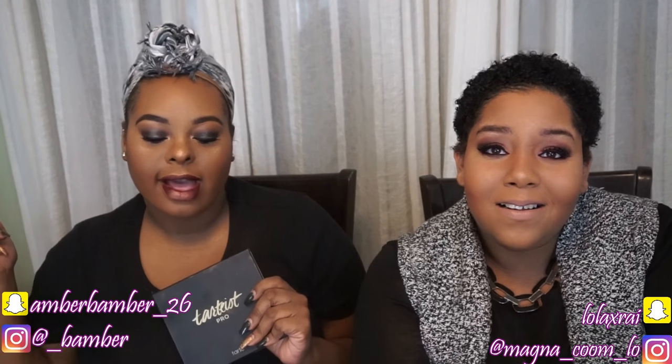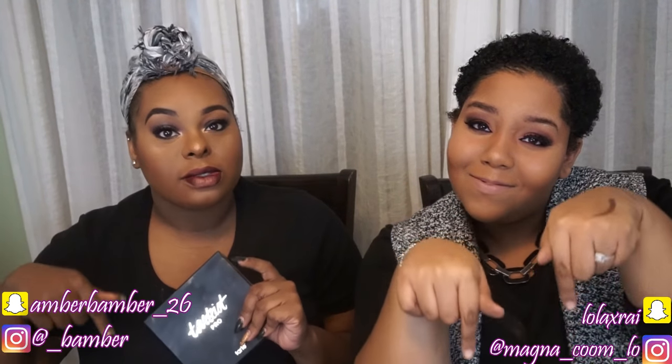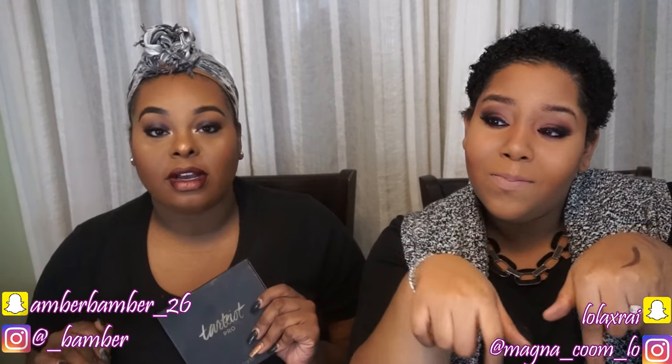Alright guys, thank you so much for watching all the way to the end. Please please please go check out my friend Miranda's tutorial using the Tardis Pro palette. We hope you guys subscribe and like our channel. We also have a discount code in the description for the Mikasa brushes — it's 15% off, these brushes are amazing, they're great and affordable. Love you guys, bye!